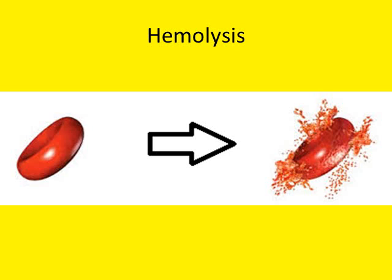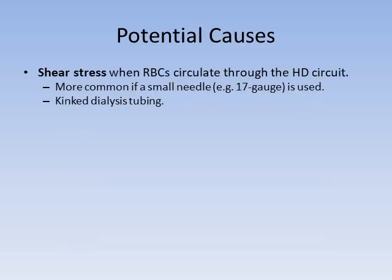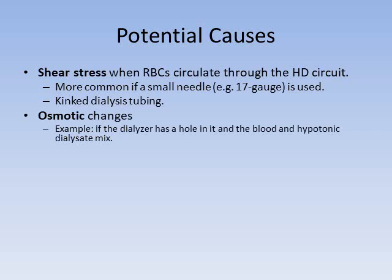The next dialysis emergency is hemolysis — rupture of red blood cell membranes. You can see normal round red blood cells in the photomicrograph; the arrows point to fragments of red blood cells whose cell membranes have ruptured, releasing their intracytoplasmic contents into the bloodstream. There are several reasons why hemolysis can happen. The first is shear stress as red blood cells circulate through the hemodialysis circuit — more common if a small needle like a 17-gauge needle is used or if you have kinked dialysis tubing. Osmotic changes can also cause it; if the dialyzer has a structural defect allowing blood and hypotonic dialysate to mix, water enters the red blood cells, increasing pressure and causing them to explode.